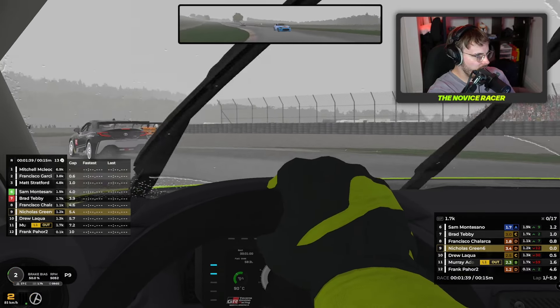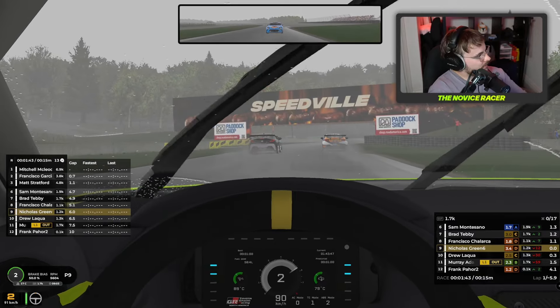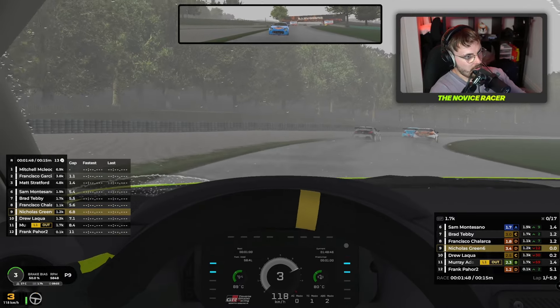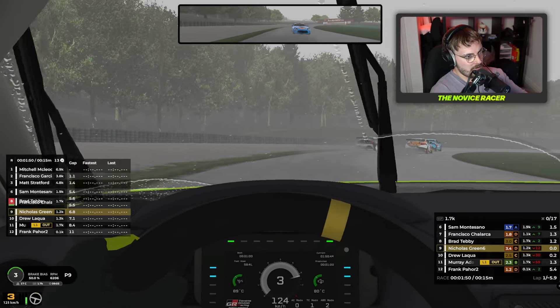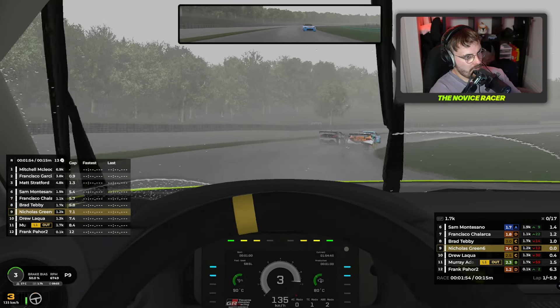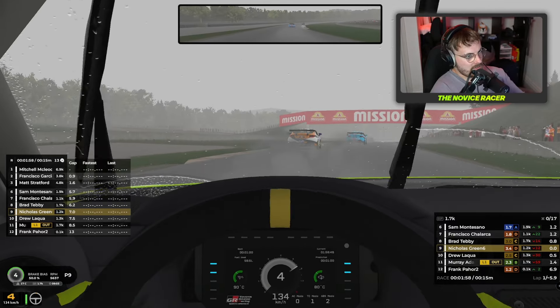We haven't yet spun out, but we're not exactly going quick — we're losing positions left, right and center. I want to stay on the outside to find as much grip as possible, away from that pesky racing line. Whoa, my days — that was nearly a disaster.